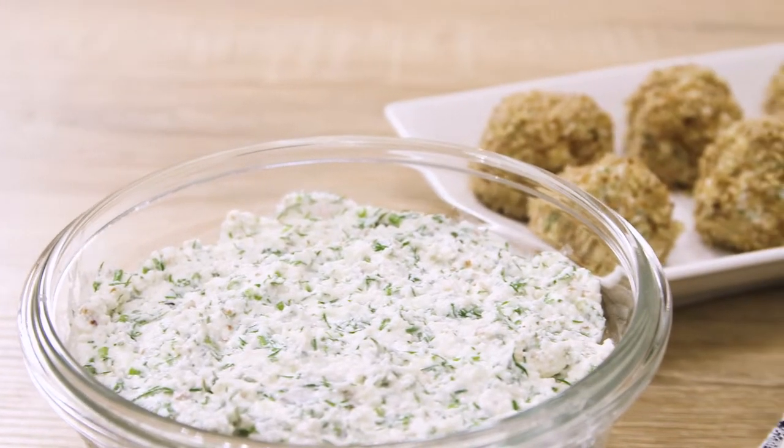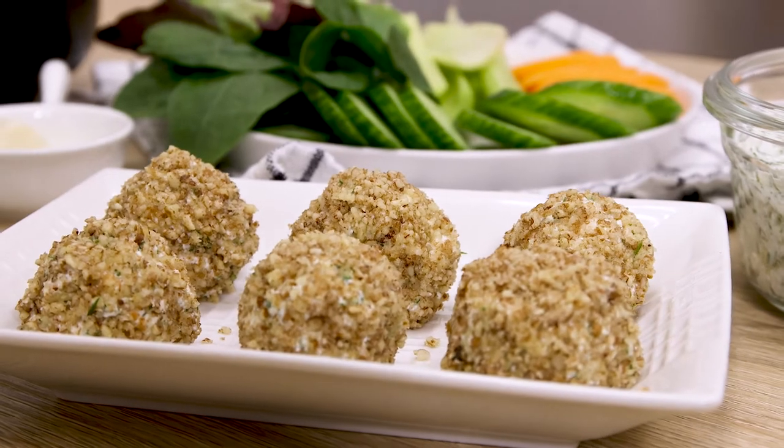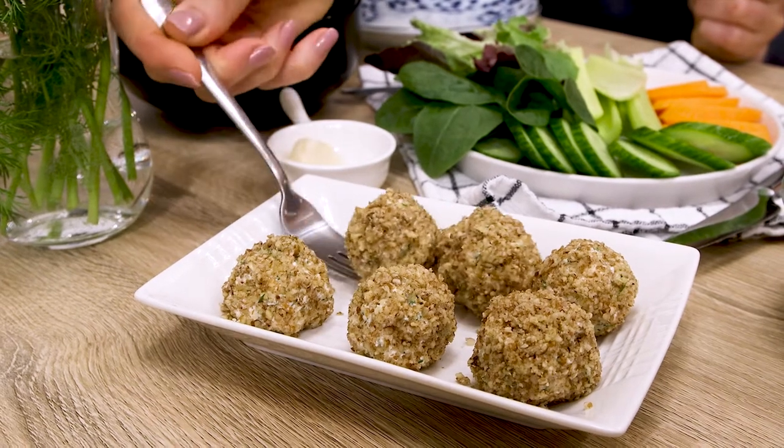This savory cottage cheese snack with herbs and crushed pecans is easy and fast to make. Plus, it is tasty and healthy, provided, of course, that you're not lactose intolerant or allergic to milk protein.